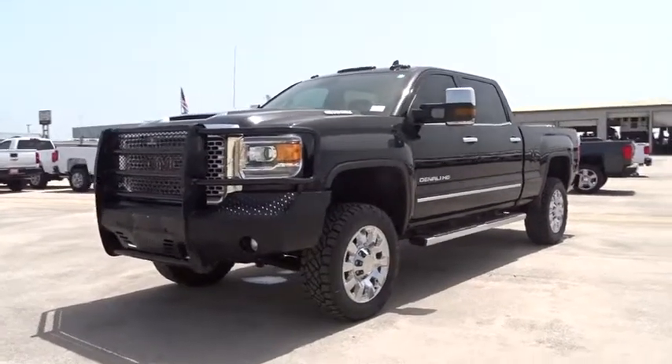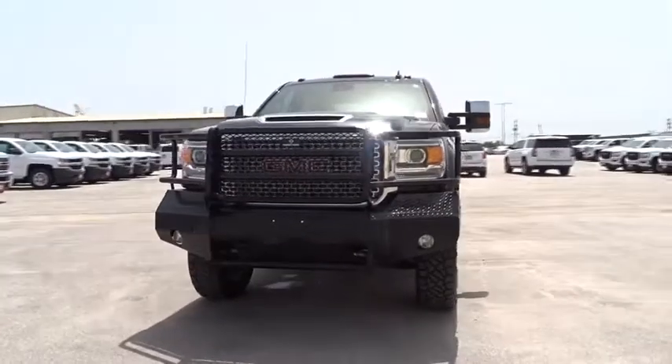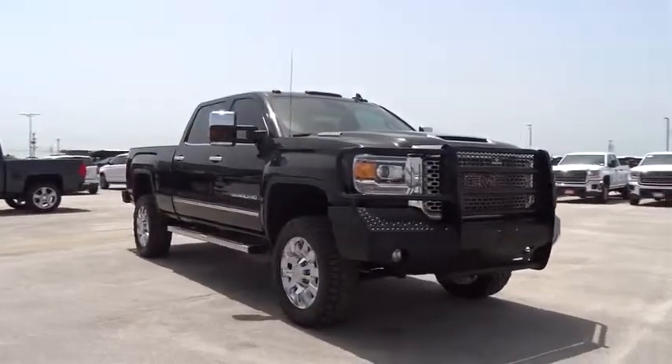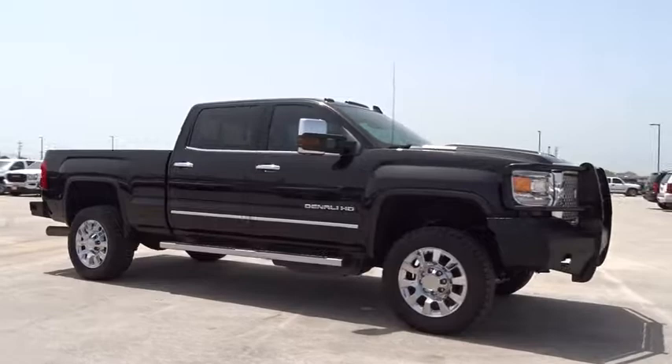The 2017 GMC Sierra 2500 HD. The GMC Sierra 2500 HD has all your workhorse basics covered. This vehicle has less than 15,000 miles. Here are some of this vehicle's great options.